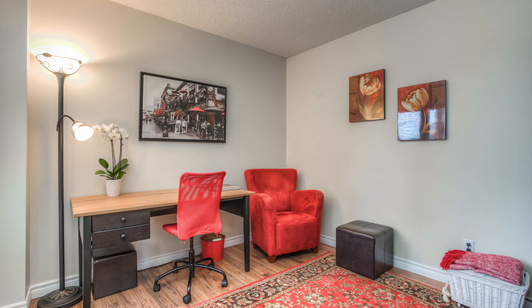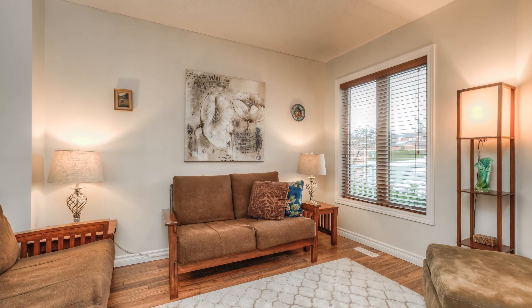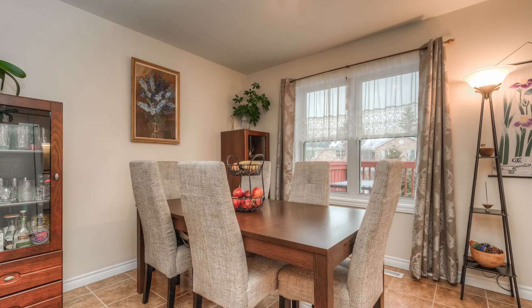The main floor opens into a dining room on one side and a den on the other. Straight through to the back of the home reveals the eat-in kitchen with a sliding door walkout to the raised deck overlooking the private backyard.